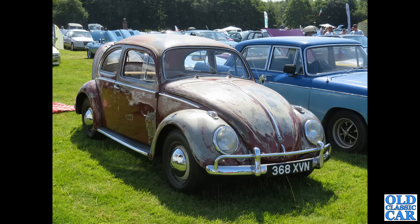368 XVN — that's a VW Beetle of course, a 1200cc car registered in January of 1959.